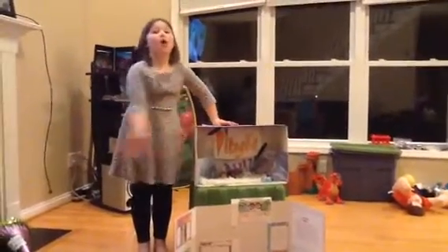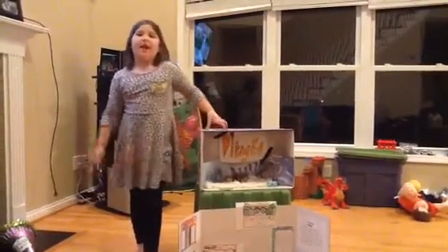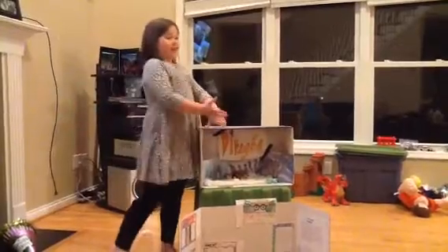Hi, I would like to show you all of my new inventions that I created with my new animal.